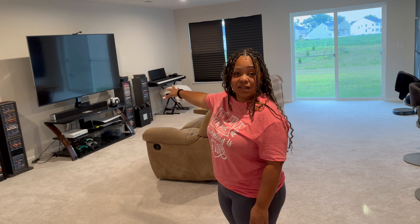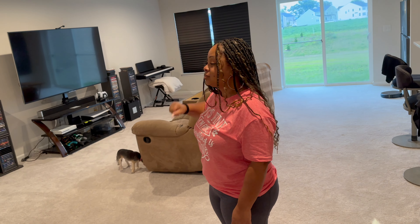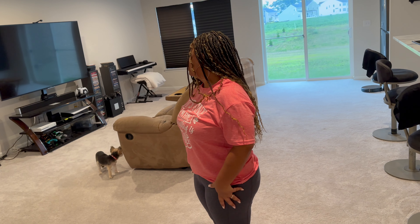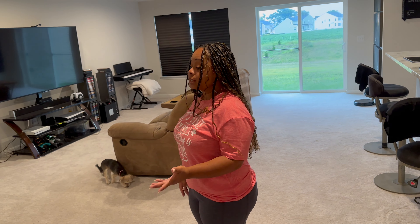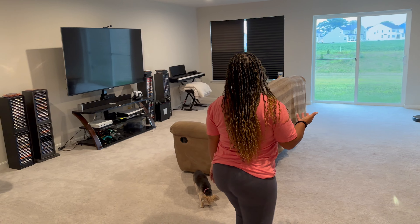The fireplace is going to go over there and the TV is going to be over there. The fireplace mount we were supposed to use for the great room will be used down here — at least it'll get some use.